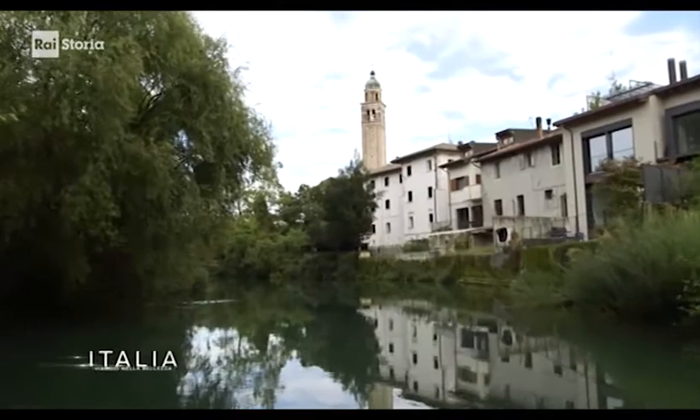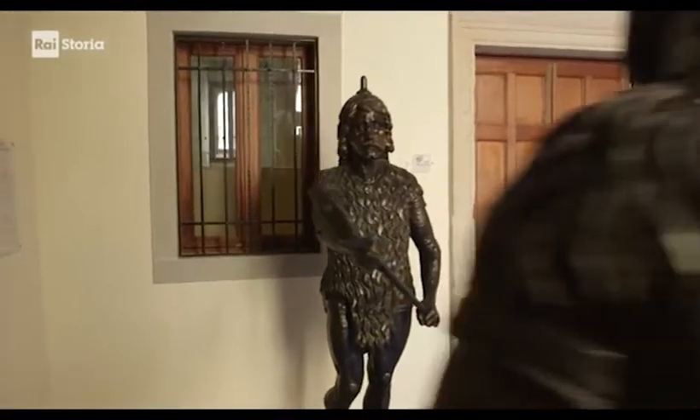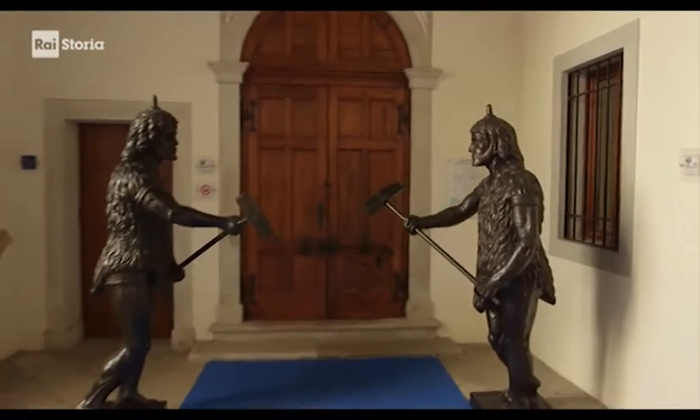Durante la Prima Guerra Mondiale, quando Sacile fu occupata dalle truppe austro-ungariche, i mori furono bruciati e la campana fusa per fare proiettili. Nel 1928 nuovi mori cominciarono a battere le ore, quelli realizzati dallo scultore Giuseppe Scalambrina e ricordati da Pierpaolo Pasolini — che da bambino visse a Sacile — in una sua poesia.